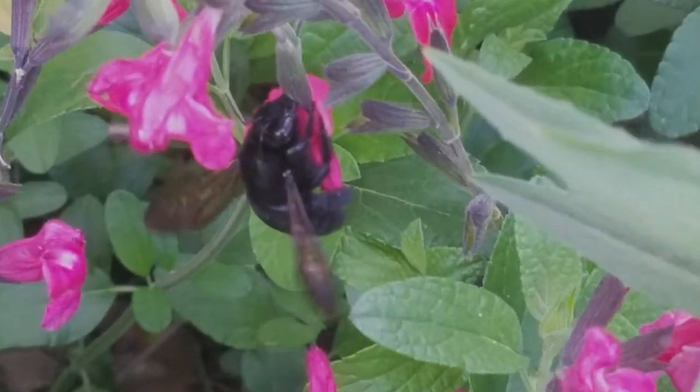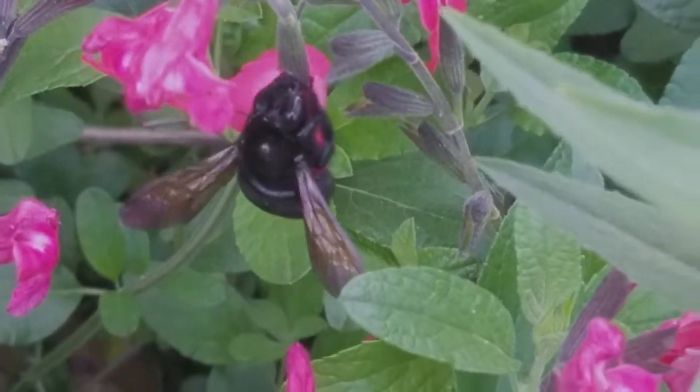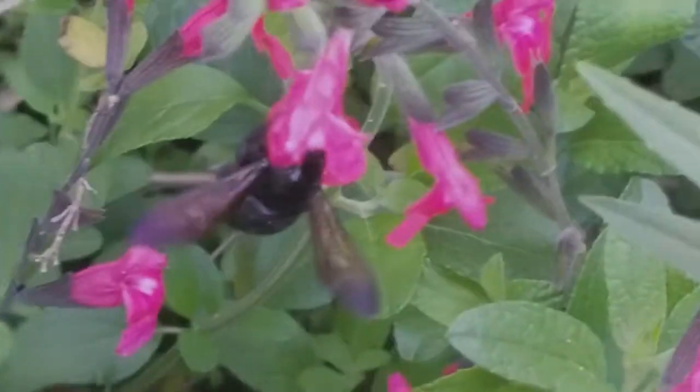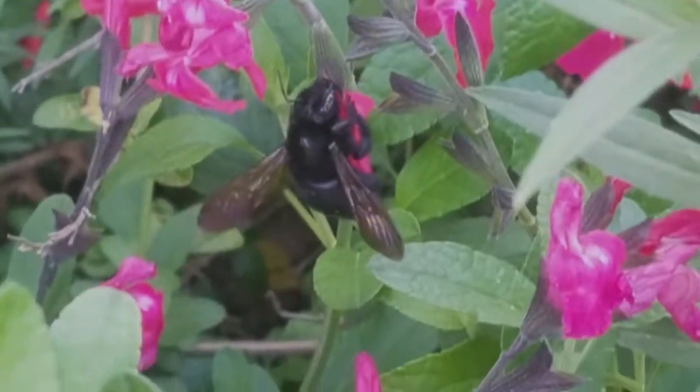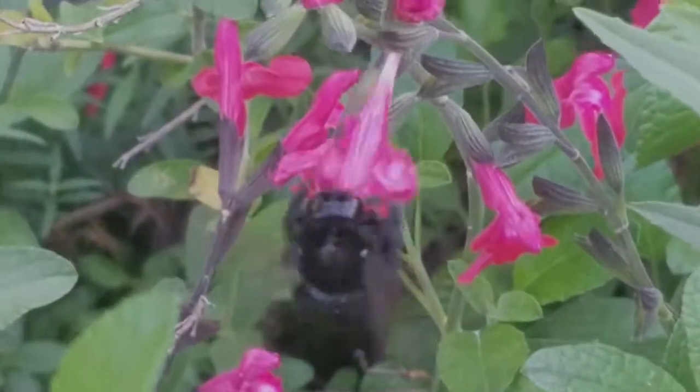Here, this female can be observed vibrating her wings while feeding. Xylocopa are unique among bees in that they can maintain their internal body temperature. This thermoregulatory behavior also allows for more pollen extraction from the anthers of the flower.